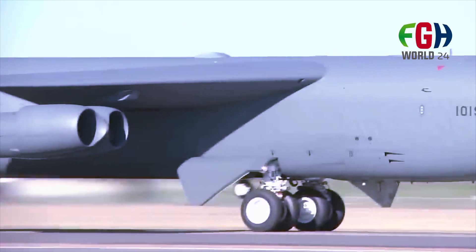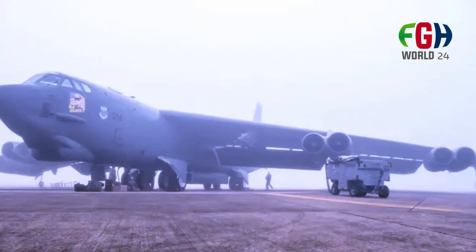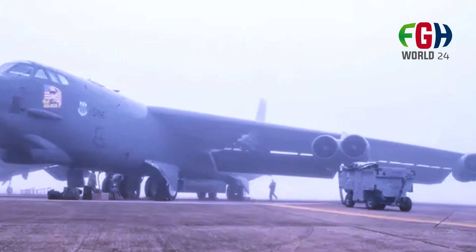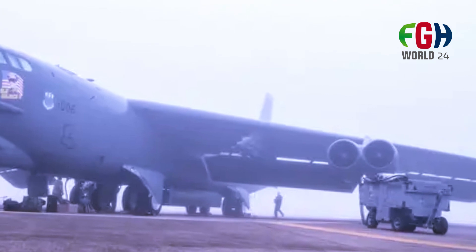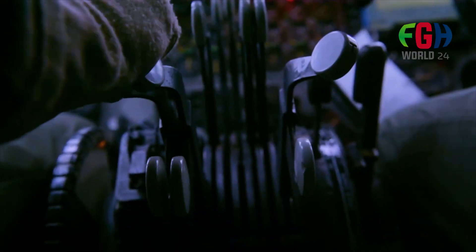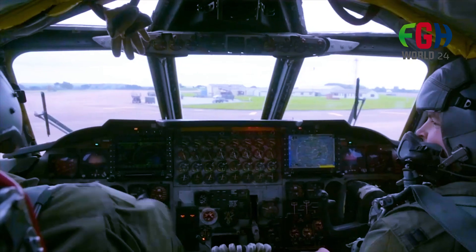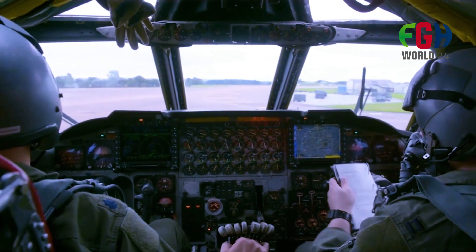Modernization upgrades include avionics upgrades, new engines, and the integration of precision-guided munitions. Role in the 21st century: while originally designed as a nuclear bomber, the B-52 has also been used for conventional missions. It has been actively involved in various conflicts and has proven its adaptability and effectiveness in delivering precision strikes.